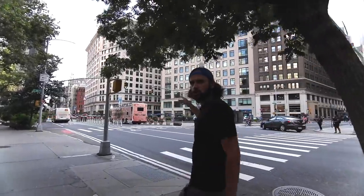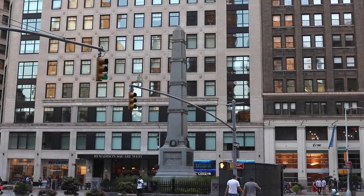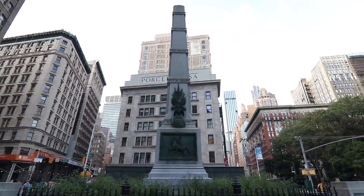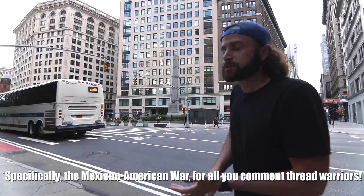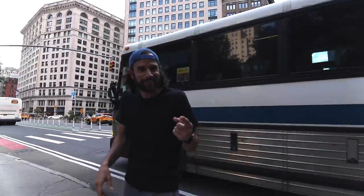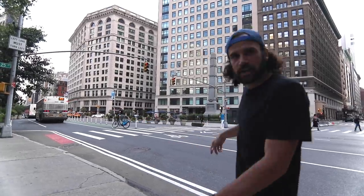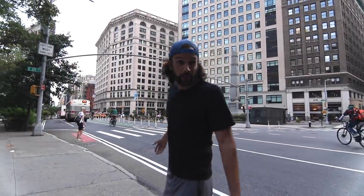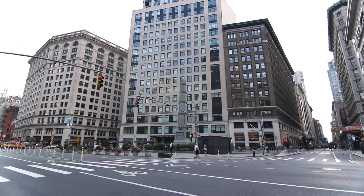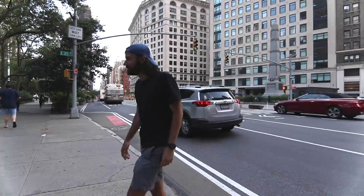Here is a monument to General William Jenkins Worth — an obelisk that marks the spot where he's buried. This guy's actually buried here. He was a general in the Mexican War and the Seminole Wars. So when people go eat their Shake Shack, they're stomping all over someone's dead body. Fort Worth, Texas is named after him.